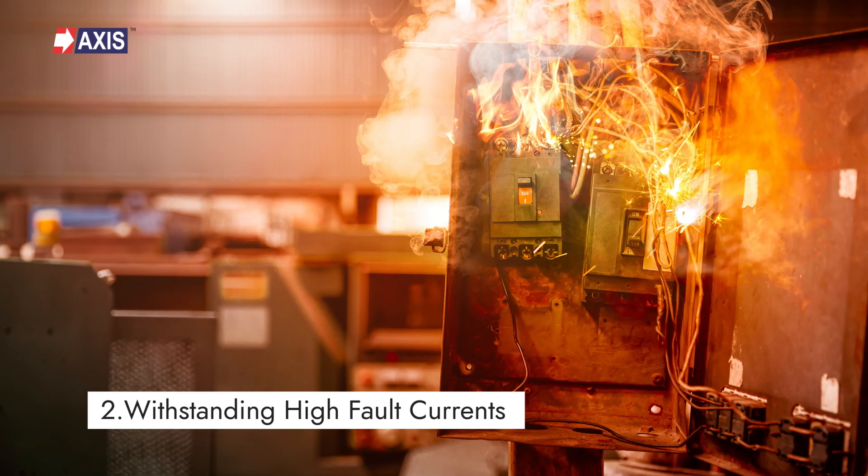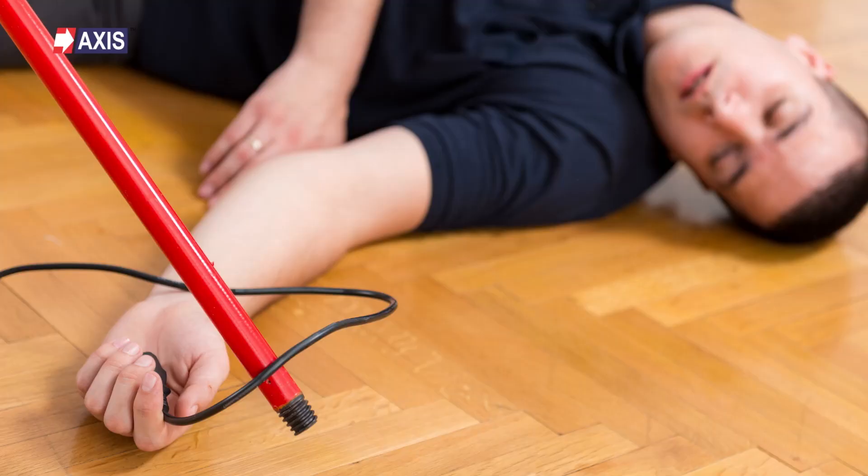Secondly, withstanding high fault currents. It is essential that your earthing conductor should withstand high fault currents. Otherwise, the system can fail and destroy your electrical appliances and electrocute people in your structure. Selecting materials with high tensile strength guarantees that conductors can handle stresses imposed by lightning surges.